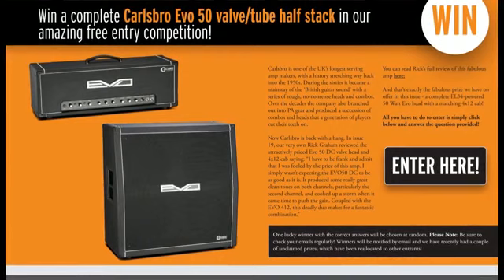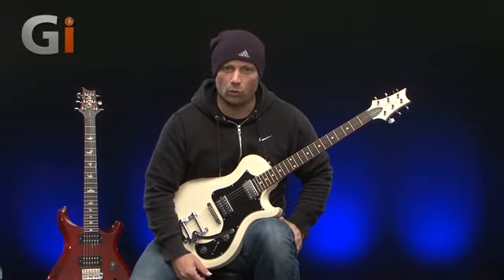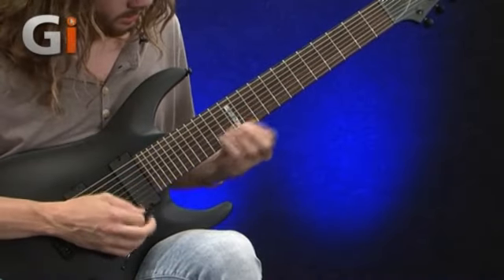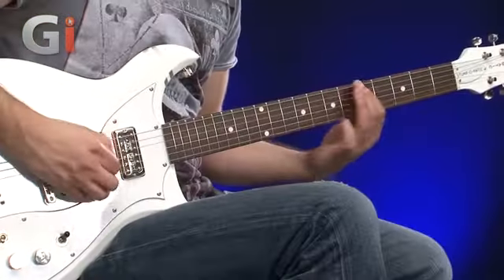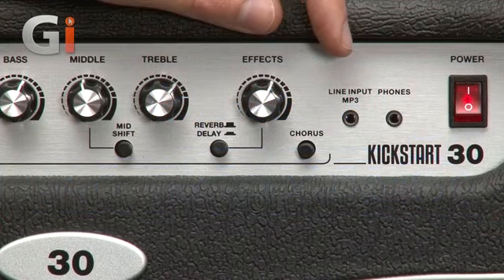We have an amazing crop of reviews too. We have two of the brand new US-produced PRS S2 models, while an ESP LTD 8-string gets a thorough workout. We also have brand new guitars from Washburn and Gretsch, plus the new Grand Meister tube head from Hughes and Kettner, plus a great new beginners combo from Carlsbro.